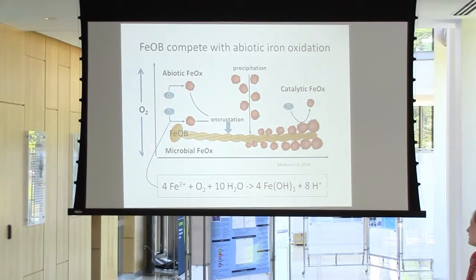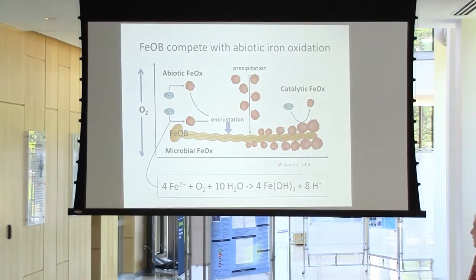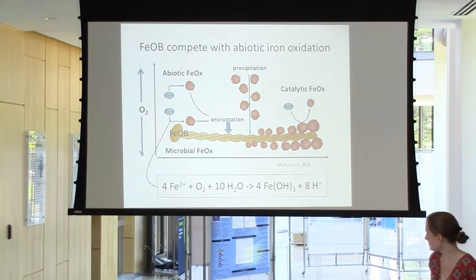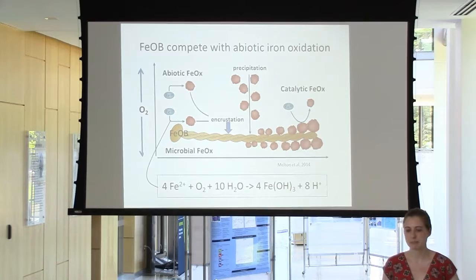In order to exploit this energy source, these bacteria need to compete with abiotic iron oxidation that would just occur normally in the natural environment at high oxygen conditions. At low oxygen conditions, these bacteria are actually able to outpace the rates of abiotic iron oxidation. However, they create a secondary problem for themselves by forming iron oxyhydroxide waste products, which serve to catalyze iron oxidation — speeding up what would normally take place very slowly in the water column.